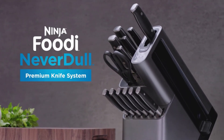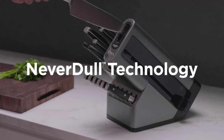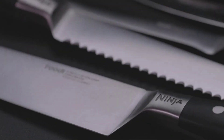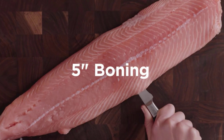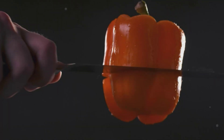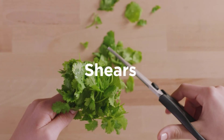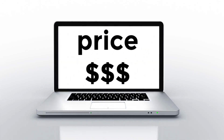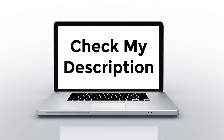There are many kitchen knife products available to choose from, each with different features, benefits, and prices. I have done extensive research, read tons of reviews, and compiled a list of the best kitchen knives from reputable brands to help you make an informed decision. If you want to know about the price and other information, please check my description.